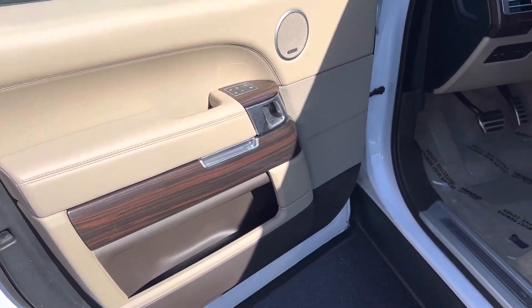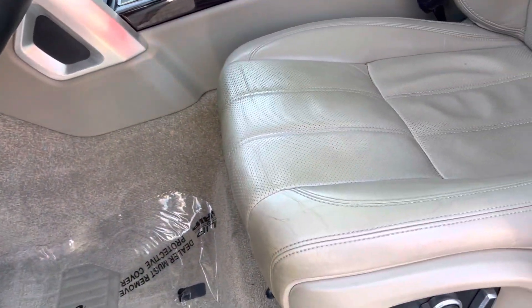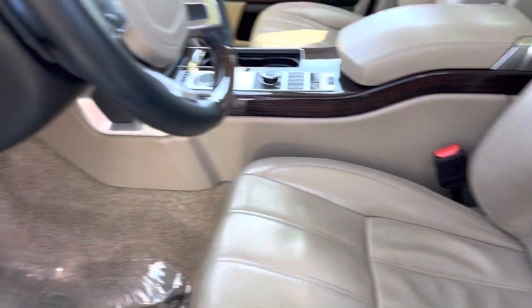All the wood's in really nice looking shape. Again, that Meridian sound system. The driver's seat is in good condition.